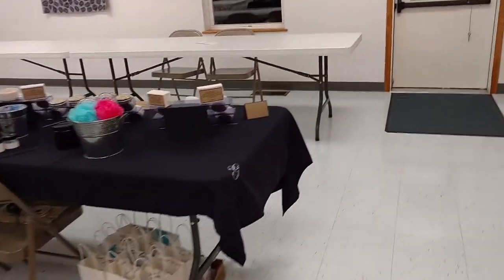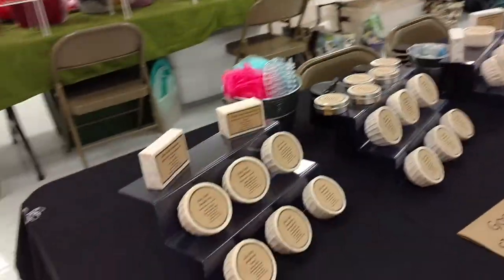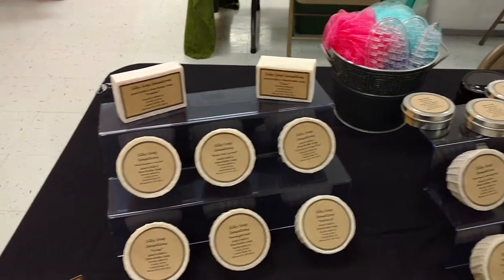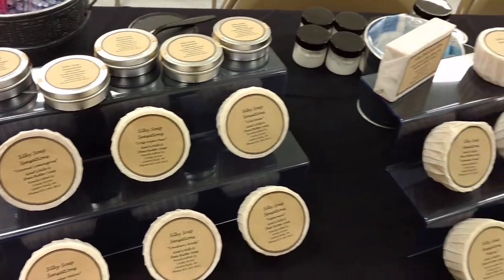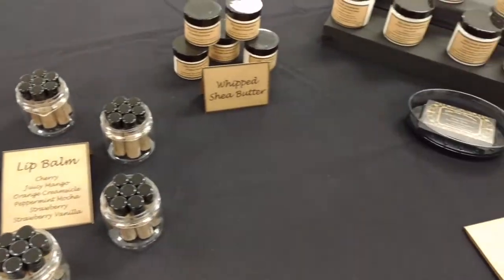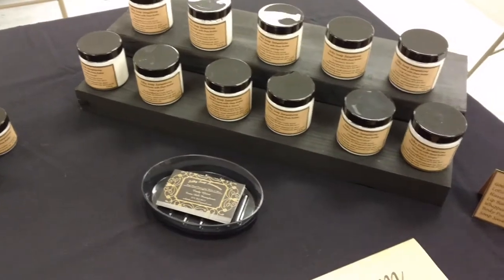This lady is one of my favorites. She has handmade soaps and lotions and it is fabulous. She makes this out of goat's milk and shea butter. She has all these yummy scents and they're just awesome. She lets you try them all if you want to. There's lip balms, whipped lotions, and everything. It's just fabulous.